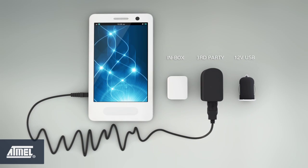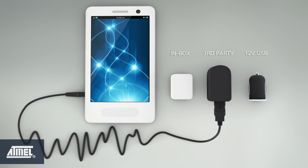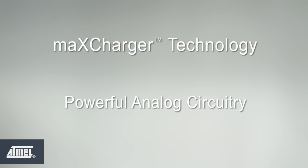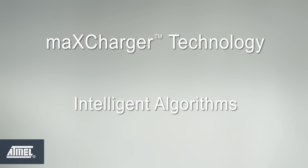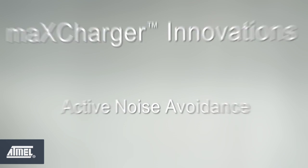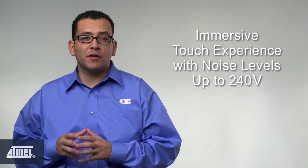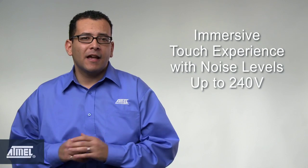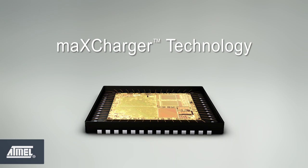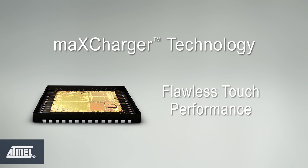Max Charger technology will change this in the new breed of mobile products by eliminating the impact of charger noise on touchscreen performance. It utilizes a novel combination of powerful analog circuitry and intelligent algorithms, with innovations like 24-volt equivalent high-voltage sensor scanning and active noise avoidance. As a result, MaxTouch S controllers maintain an immersive touch experience in the presence of charger noise up to 240 volts — a figure unmatched by other touchscreen controllers. With Max Charger, consumers will experience flawless touch performance while using any charger, including chargers that aren't optimized for their phones.